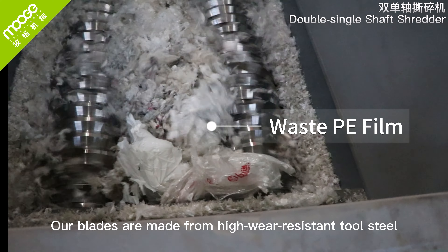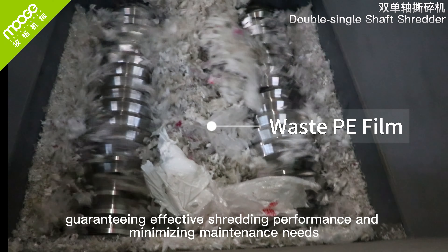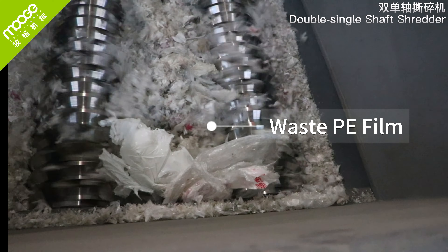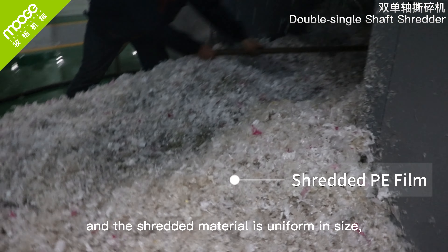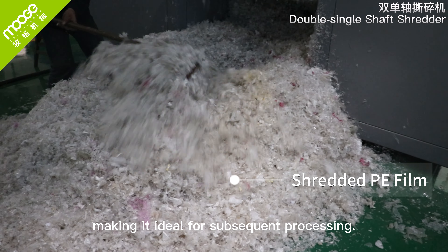Our blades are made from high wear-resistant tool steel, guaranteeing effective shredding performance and minimizing maintenance needs. The operational performance is highly stable, and the shredded material is uniform in size, making it ideal for subsequent processing.